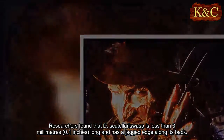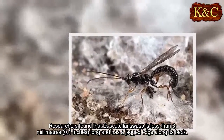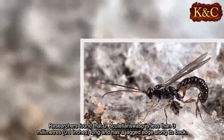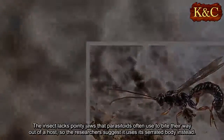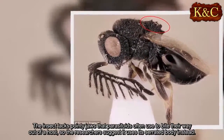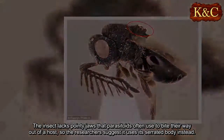Researchers found that D. scutularis wasp is less than 3 mm long and has a jagged edge along its back. The insect lacks the pointy jaws that parasitoids often use to bite their way out of a host, so the researchers suggest it uses its serrated body instead.